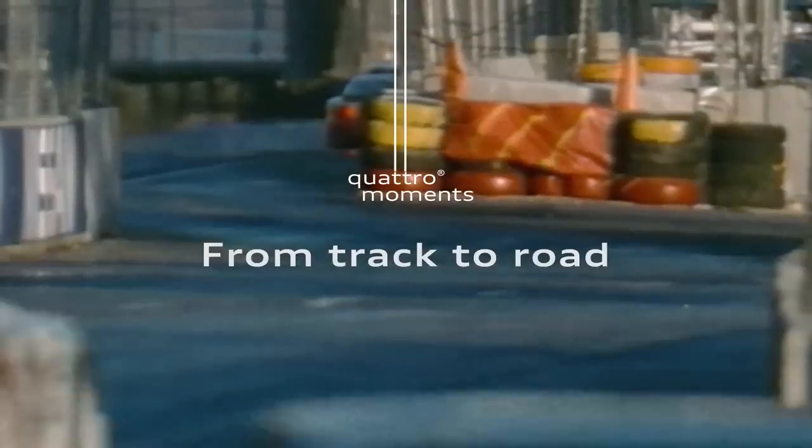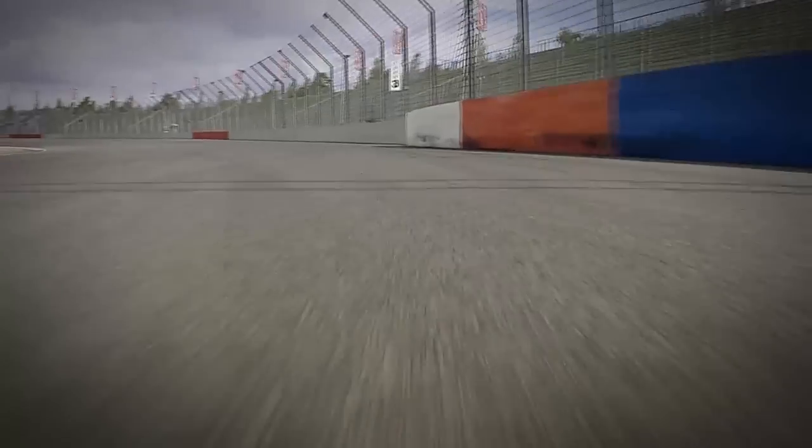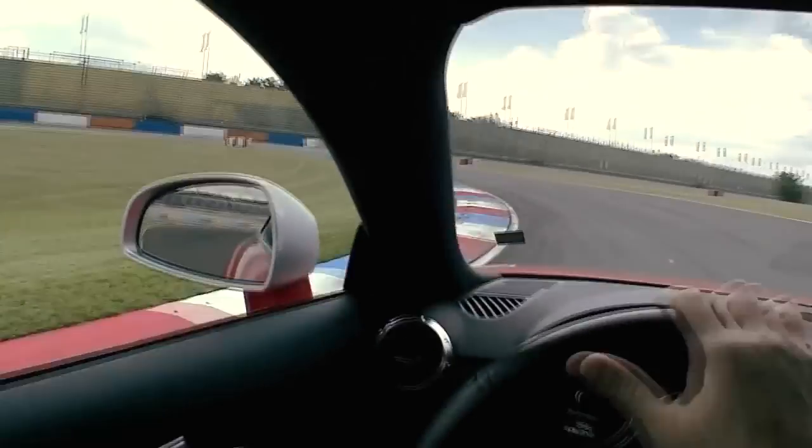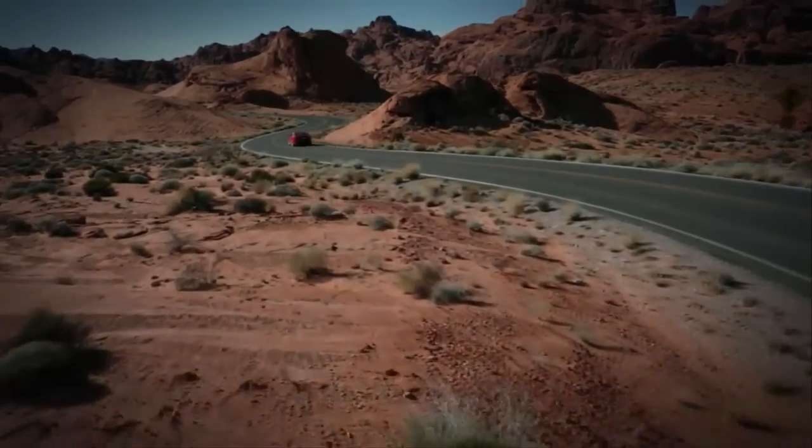We always look on the race track if there are things we can use for a serious production car. We're constantly striving to keep our Quattro systems ahead of the competition using advancements to win races, which ultimately helps improve your driving experience.